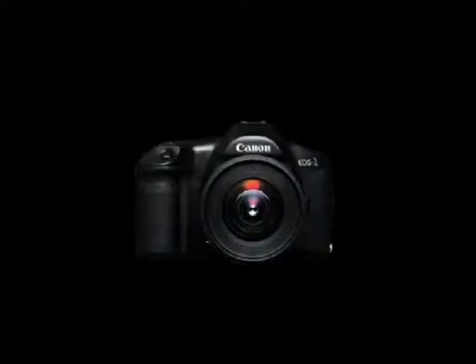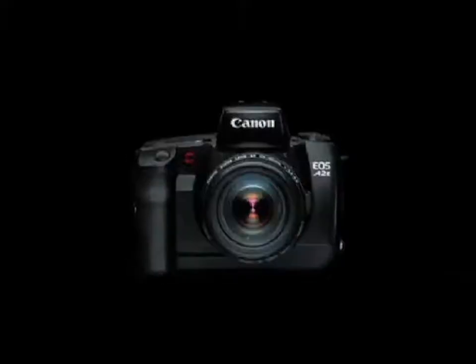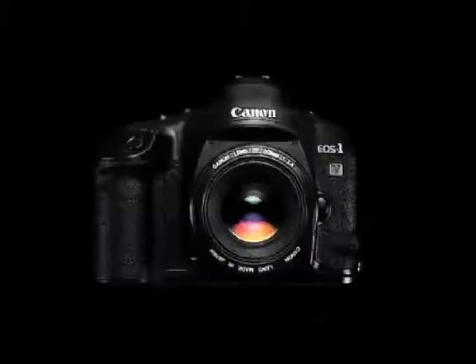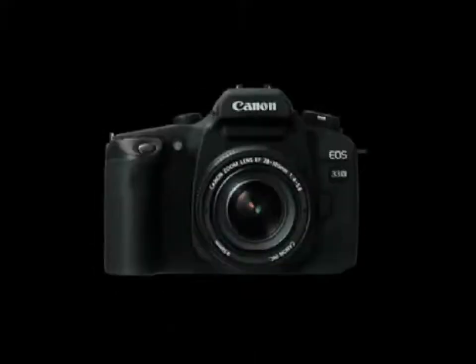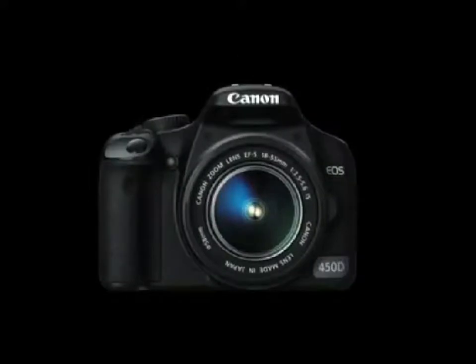The history of Canon is the history of the challenges of new technologies and the pursuit of reliability and ease of use. One after another, Canon has released cameras that mark the beginning of a new era. Canon will continue to produce digital SLR cameras that inspire users to take their creative photography to the next level.